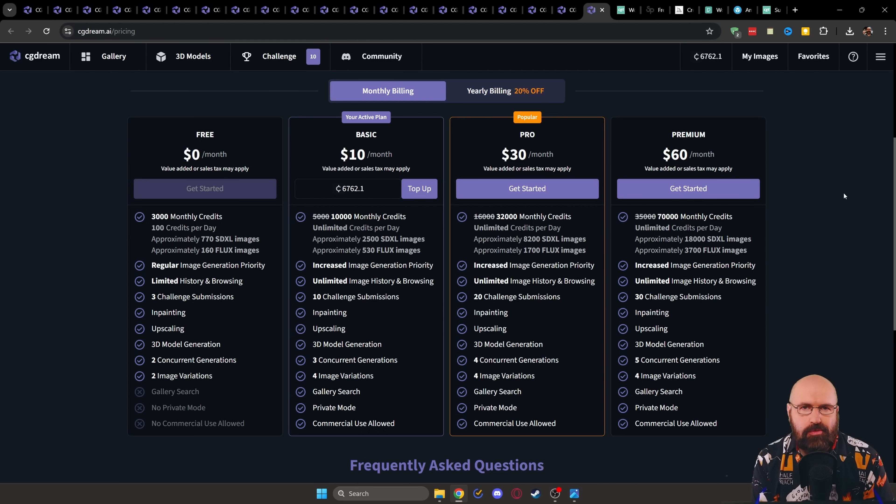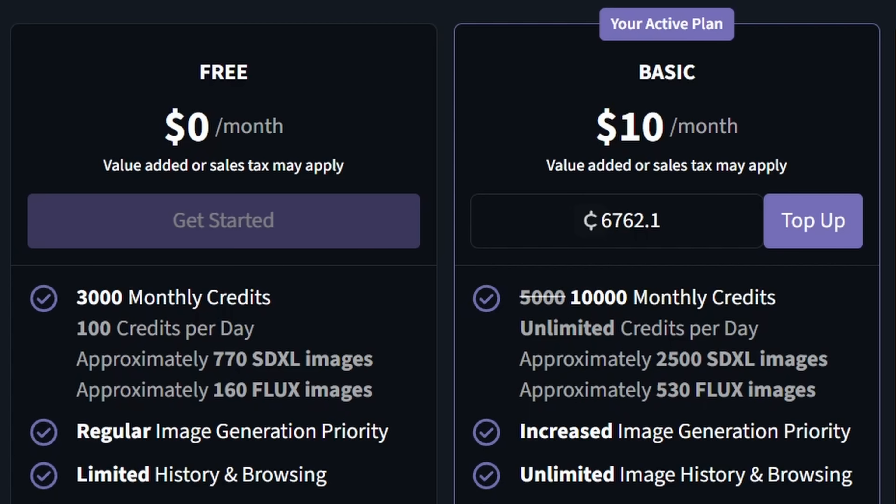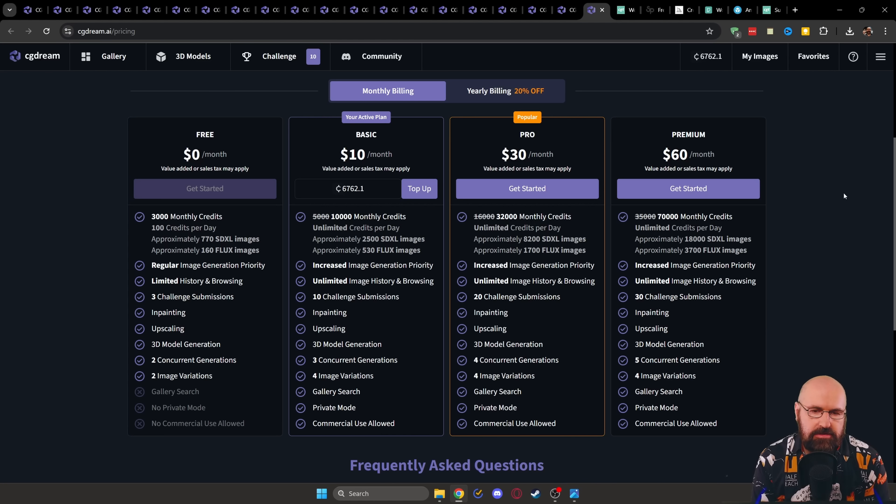Let's have a look at their pricing model. They have a credit system. Rendering with the Chuggernaut XL model is pretty cheap — around five credits per image. For the Flux model it's around 20 to 30 credits per image. For the free account you get 3,000 monthly credits, which is already pretty cool. And for $10 you get 10,000 monthly credits. I would at least give the free account a shot, especially with the 3D model upload — and don't forget, you can also upload your own 3D models to turn your fantasies into beautiful AI renders.